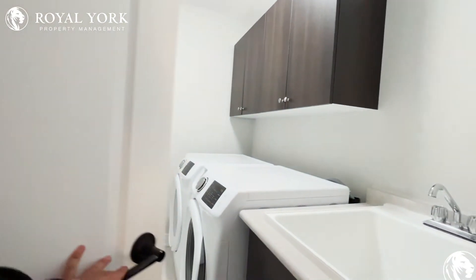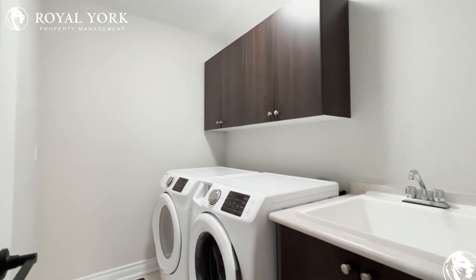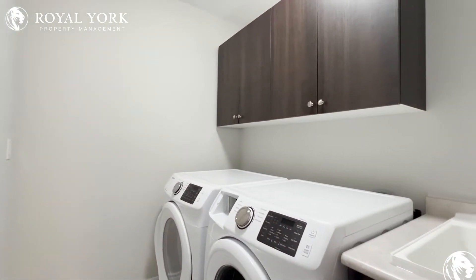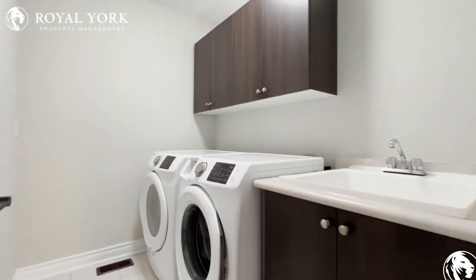Over here you have your laundry room. It's great that it's on the second floor — you don't have to go down the stairs. You have a Samsung washer and dryer, additional space for storage above, and you have a sink over here as well.